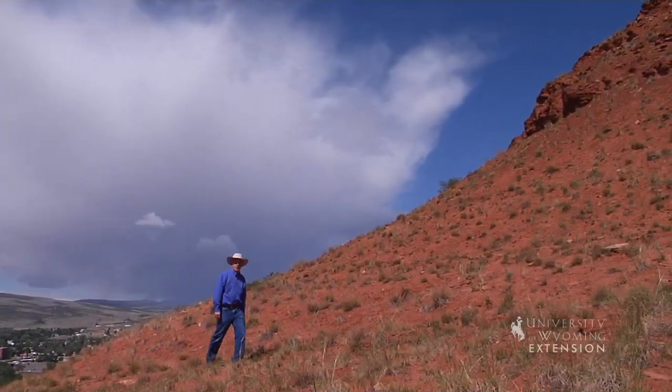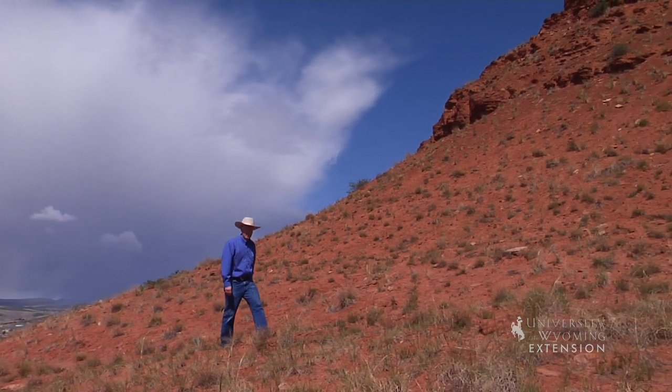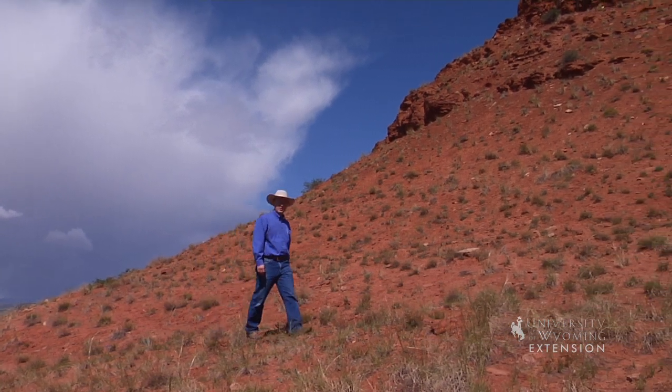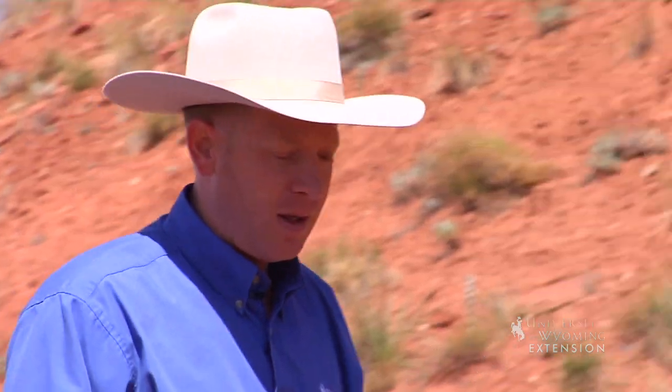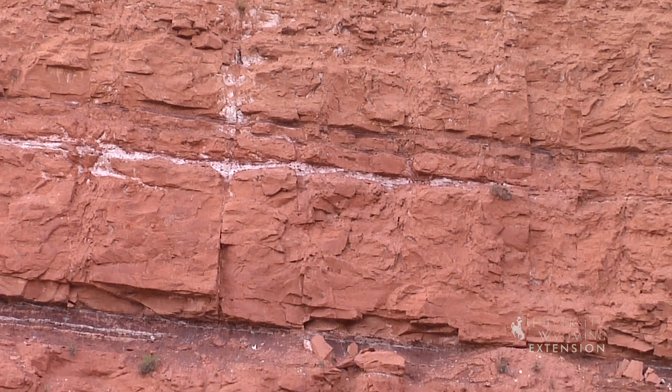Driving around parts of Wyoming such as Thermopolis, one can't help but notice all the red rocks and dirt. Much of these red rock outcroppings are part of what's called the Chugwater Formation. This formation is dated to the Triassic period, which occurred 250 to 200 million years ago.